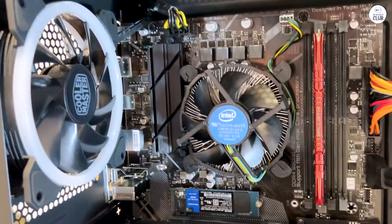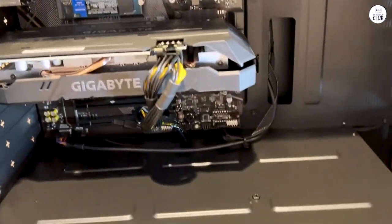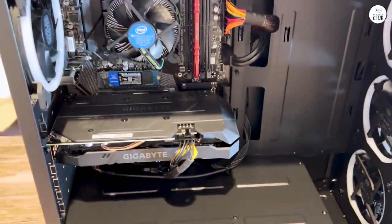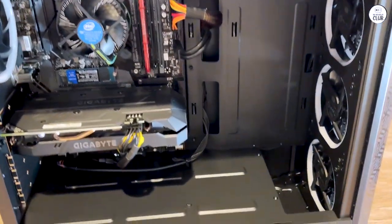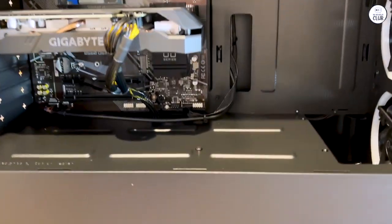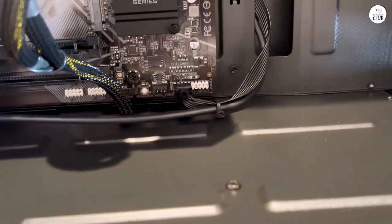In summary, this PC is a good choice for those new to gaming or looking for an affordable option. It performs well for basic gaming and general use, but if you're into more demanding games or need better multitasking, you might want to look for something with more power or plan for some upgrades.